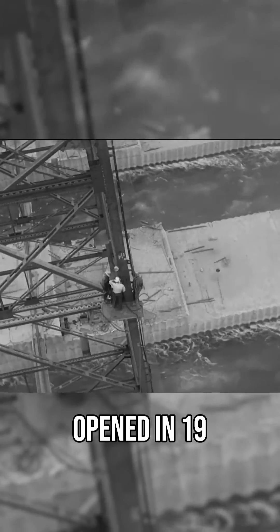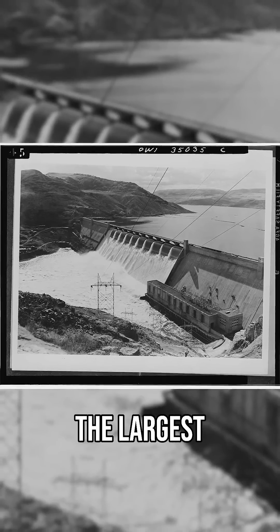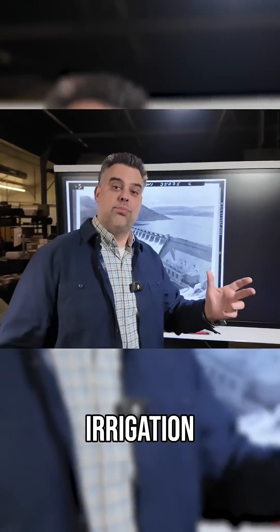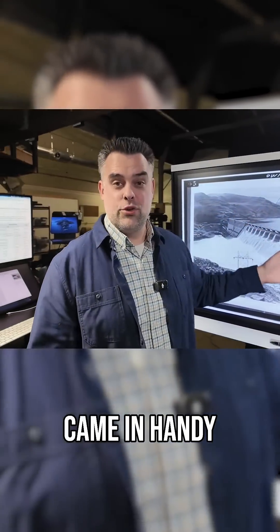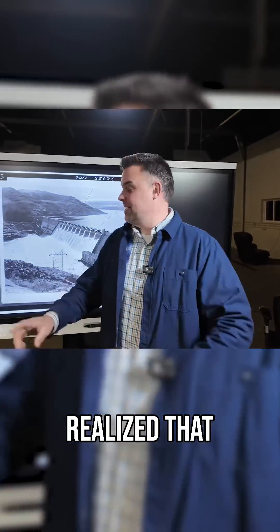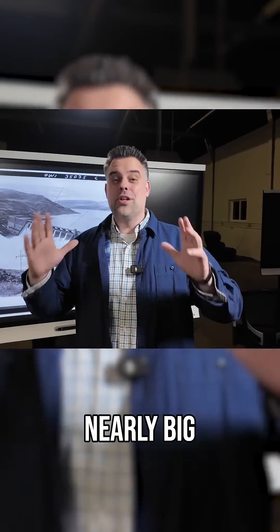When Grand Coulee Dam opened in 1942, it quickly became the largest hydropower station in the world — kind of by accident. The dam was originally built as an irrigation project, and the power stations came in handy during World War II. But once everything was operational, they quickly realized that these power stations weren't nearly big enough.